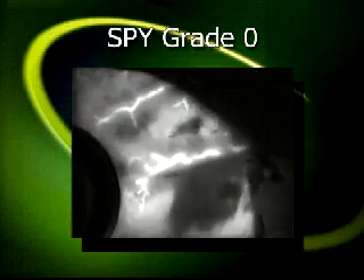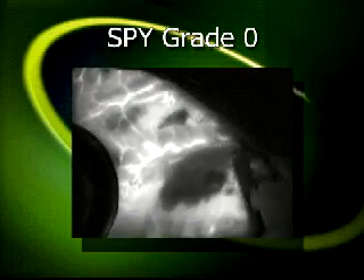We developed a four-point scale to grade the SPI angiograms. SPI grade zero is when there's no flow, or total occlusion — there's no flow into the graft and no flow into the distal coronary vessel.